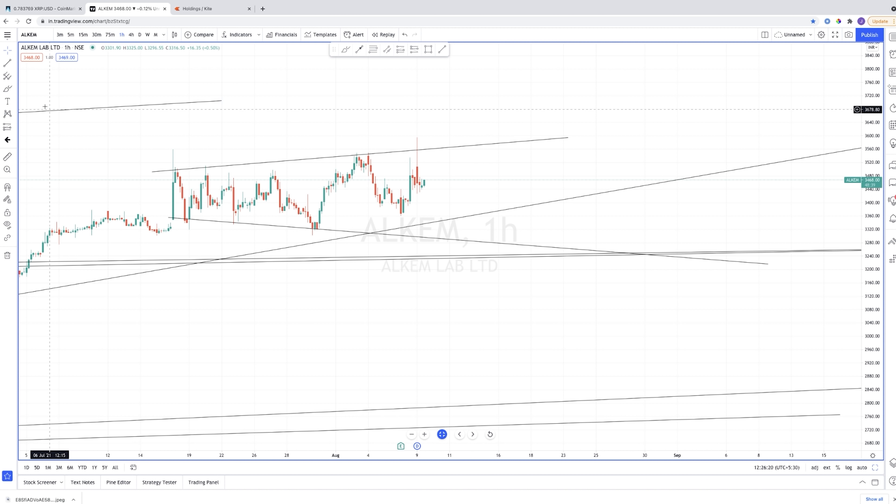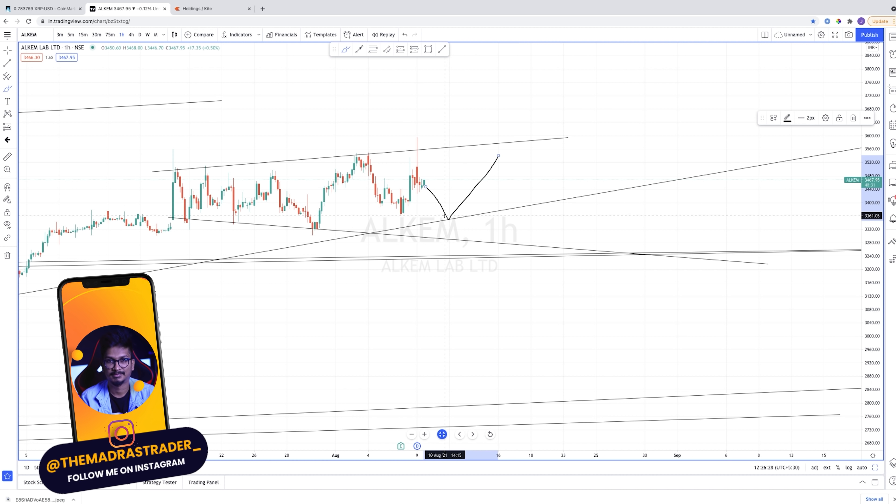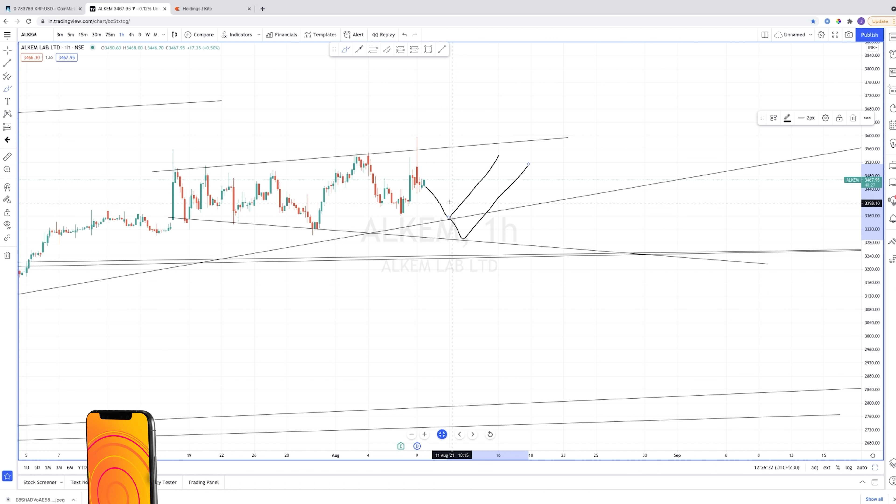Let's wait and see — the stock can either take a jump from the current level or from the lower support level. These are the two ways this stock can move. Be prepared for that entry and be prepared for the stop loss, so whenever a stock moves outside your analysis, you are ready.